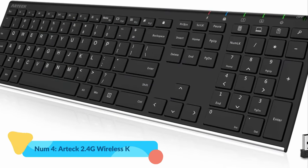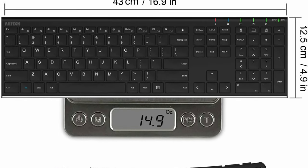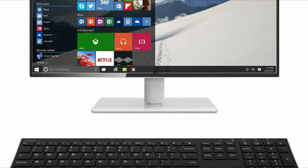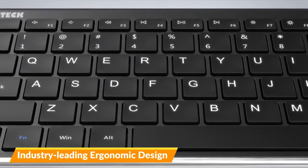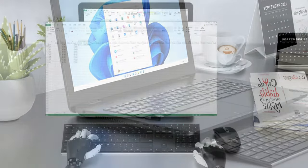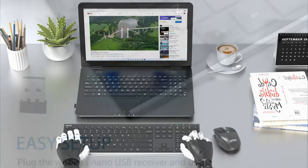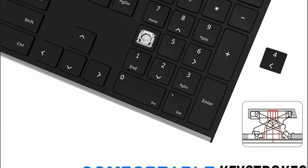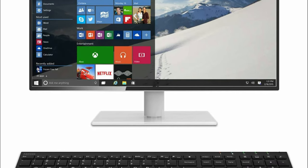Number 4: Artec 2.4G Wireless Keyboard. The Artec 2.4G Wireless Keyboard is an ultra-slim, full-size keyboard designed for use with various devices, including desktops, laptops, smart TVs, and Windows 10, 8, and 7 systems. Made of stainless steel material, the keyboard offers a heavy-duty feeling, and the low-profile keys provide quiet and comfortable typing. Setup is easy — simply insert the nano USB receiver into your computer and start using the keyboard instantly. There's no need to install any drivers.